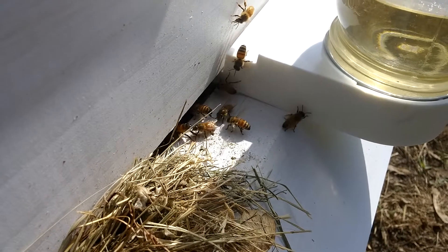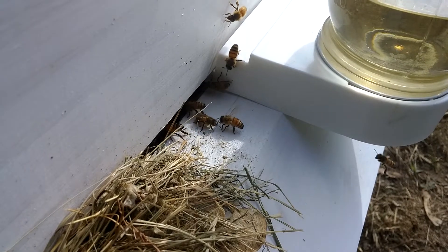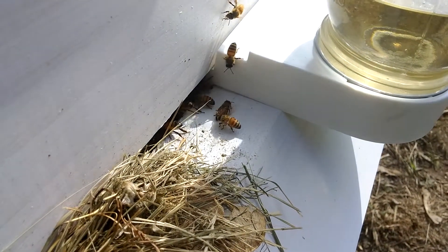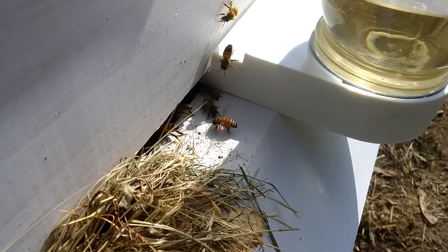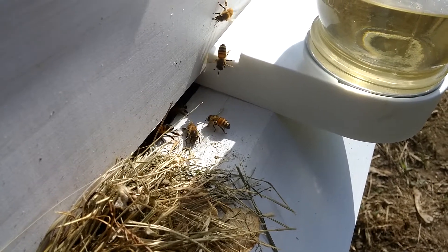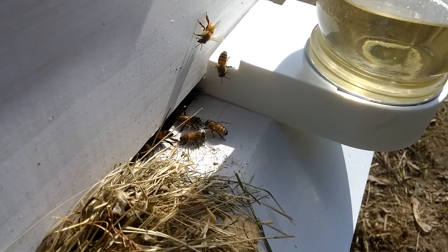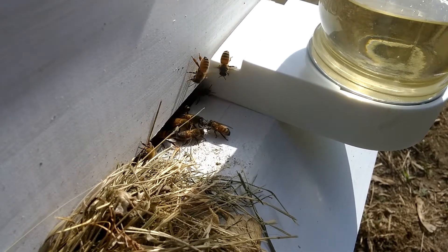Bee footage. There's a few on ventilation duty, it seems. One, two, three, four, five. Five or six right now on ventilation duty. They're moving air into or out of the hive to help keep it at a constant temperature.